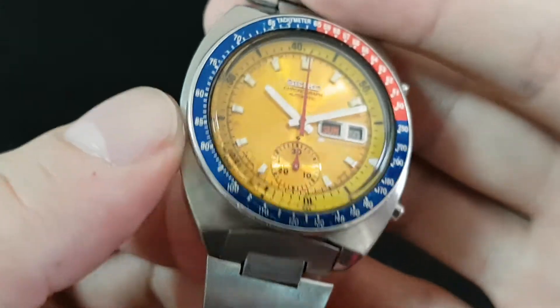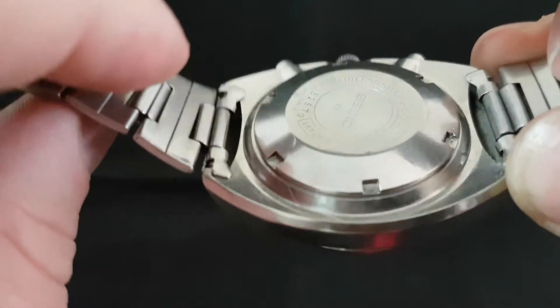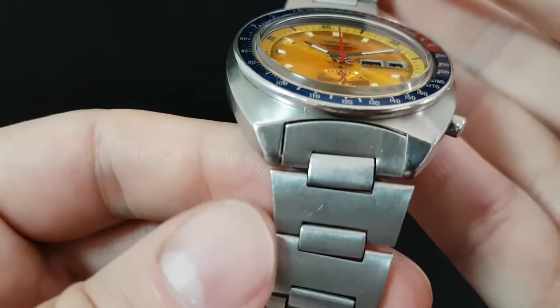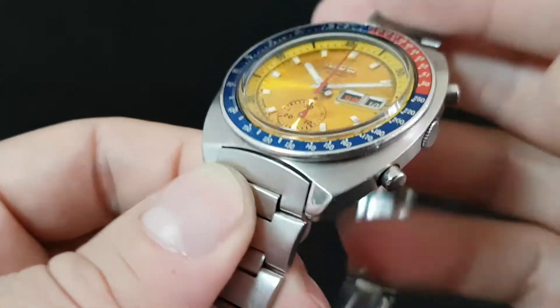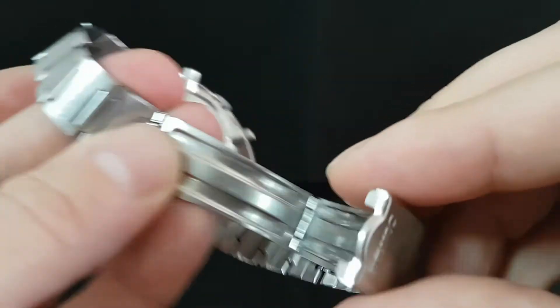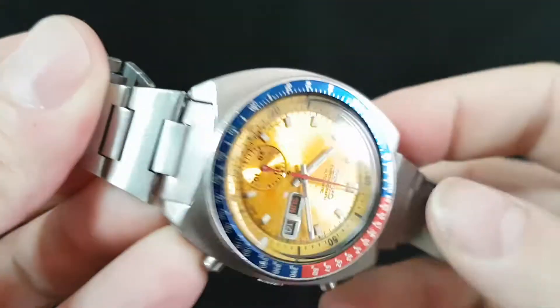The case looks to have been polished at some point, with a few tool marks on the back. You have got the tapered bracelet, perfect for the year, and it is a long bracelet as well — it will fit over a 200mm wrist. These H-link bracelets are rare on their own.